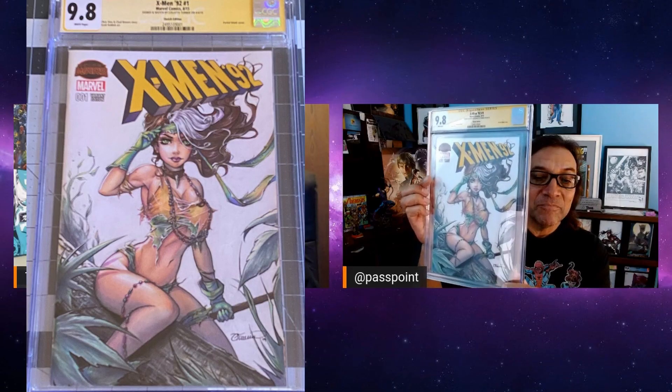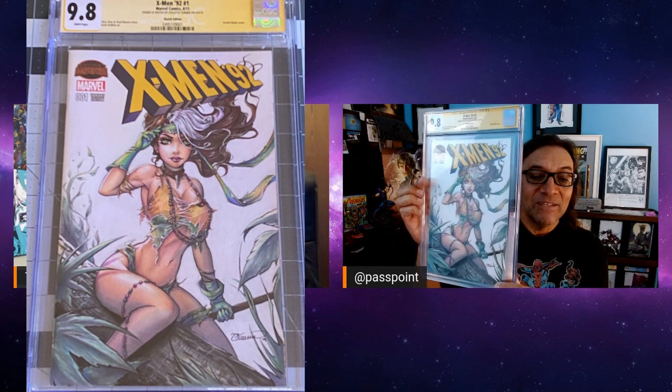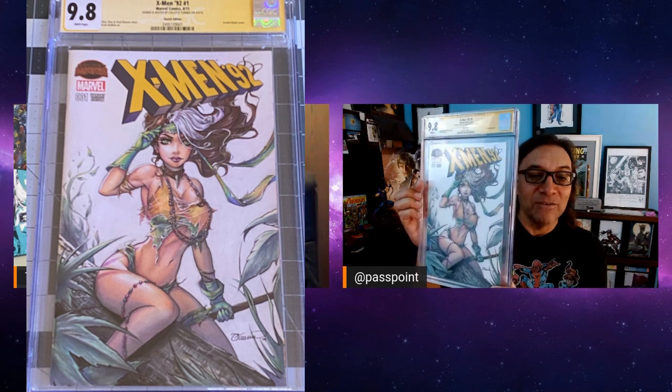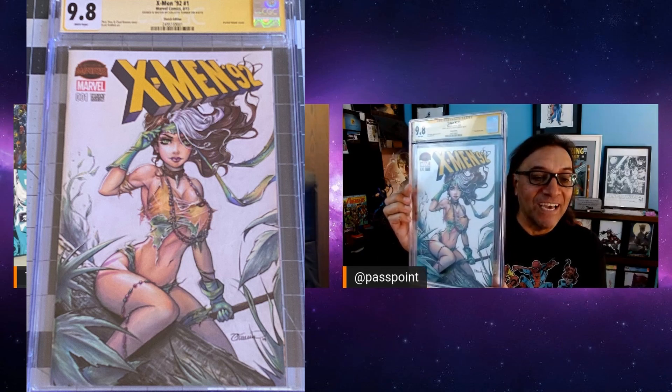In 2019 she said this was one of her favorite commissions to do — she even posted it on Facebook. And it came back a 9.8! She's one of my favorite artists now.